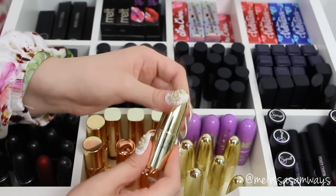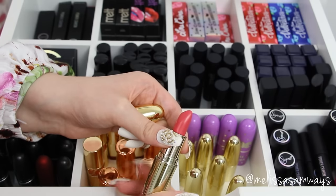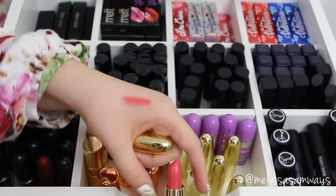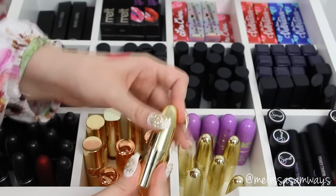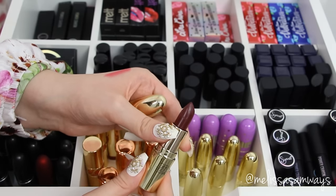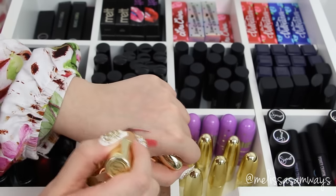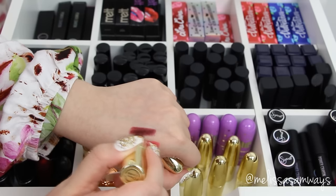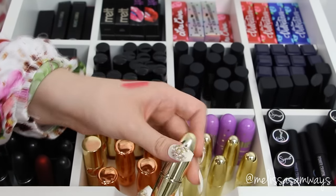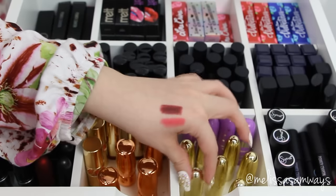The first black lipstick I opened is from Melt Cosmetics and it's matte, so now I have two options of black lipstick. Then I have the lipsticks from Gerard Cosmetics — almost the same packaging as MAC but the MAC is black and Gerard Cosmetics is gold, which makes everything more glamorous. Look at these colors — they are amazing and stunning. I really like this one I'm swatching now; it's a deep wine and I really love colors like that.